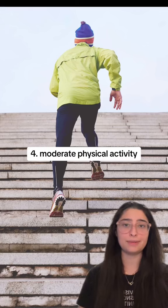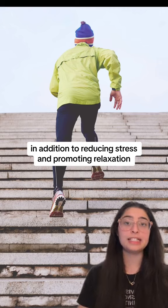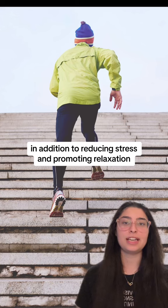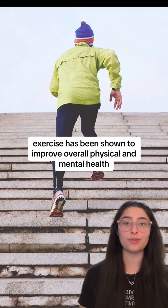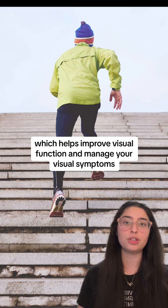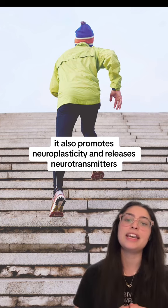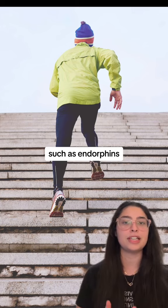Number four: moderate physical activity can actually have numerous benefits for individuals with visual snow syndrome. In addition to reducing stress and promoting relaxation, exercise has been shown to improve overall physical and mental health. Exercise also increases blood flow and oxygenation to the brain, which helps improve visual function and manage your visual symptoms. It also promotes neuroplasticity and releases neurotransmitters such as endorphins.